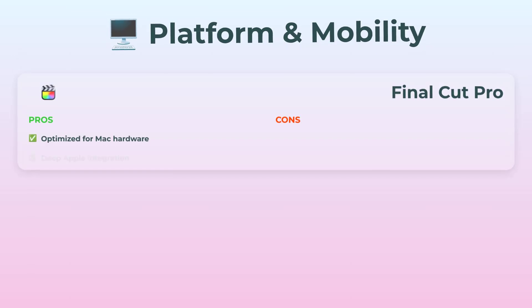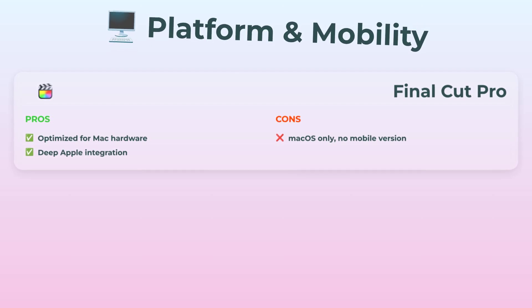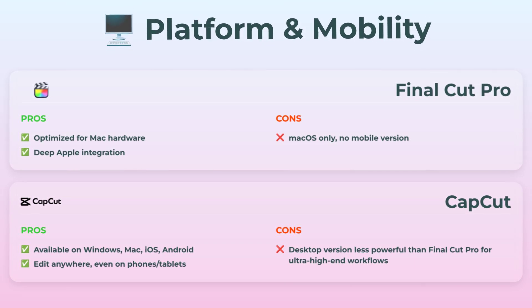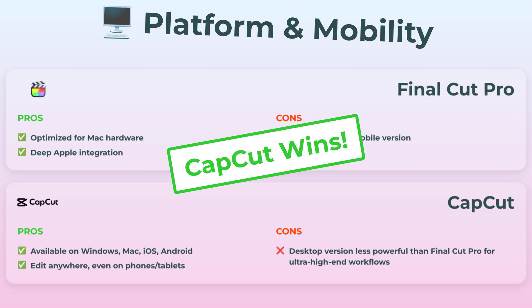Switching gears: platform and mobility. Final Cut Pro is super slick for Mac users — it's got all that juicy Apple integration. But if you're on Windows or you want to edit on the go, it's a nope. No mobile version at all. CapCut, though? This editor is like everywhere — Mac, Windows, your phone, your tablet. Heck, you can edit your video in bed if you want. The desktop version isn't as beefy for crazy high-end workflows, but who does ultra-high-end editing on their phone? CapCut takes this category by a landslide.